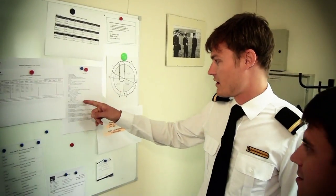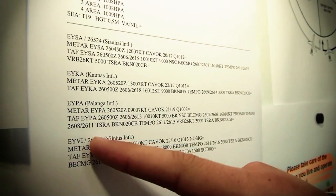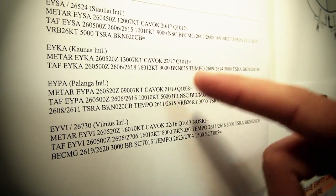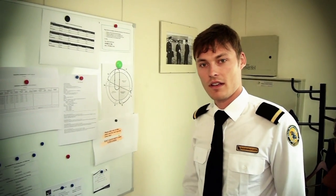And here we check another important thing — the weather. We find our airport and we check everything that is necessary: the wind, the visibility, the cloud base, and whether there are any thunderstorms or dangerous clouds, something like that.